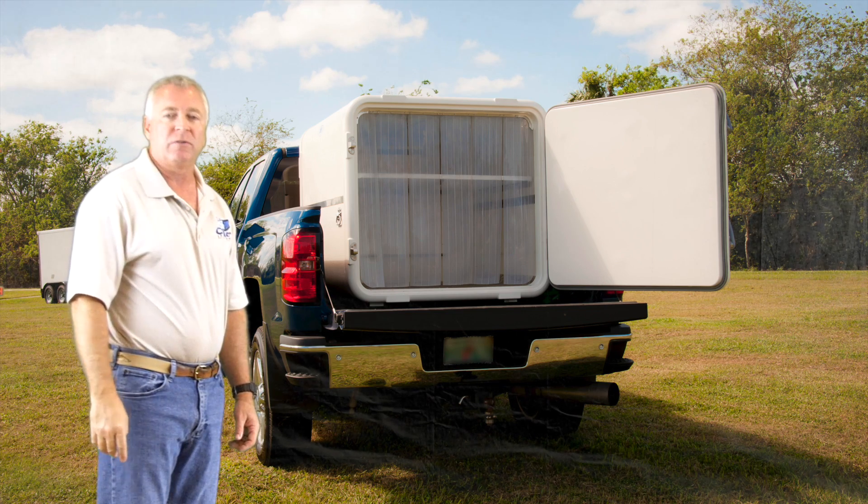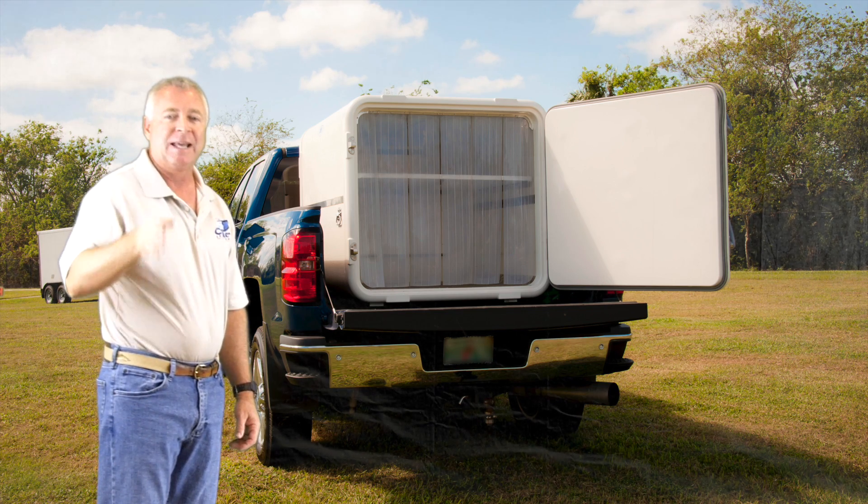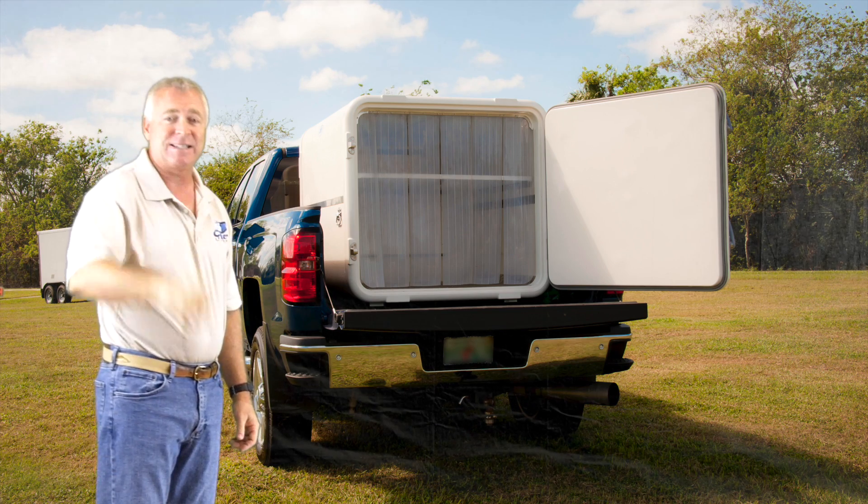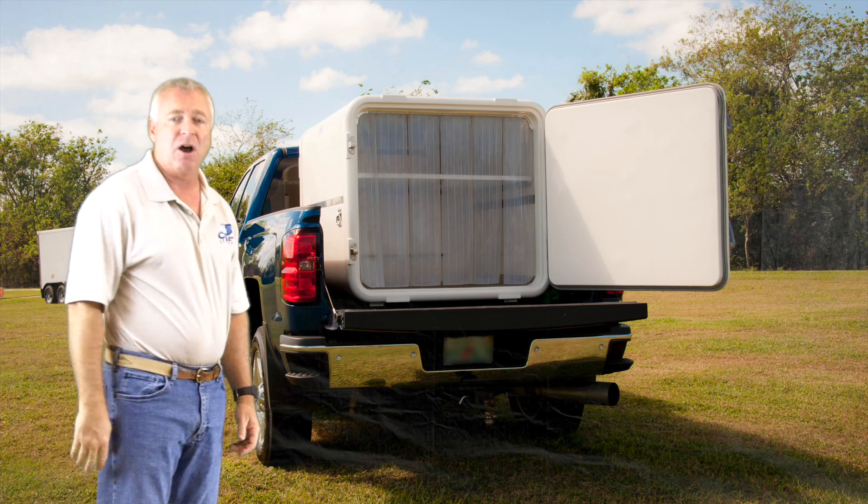If you store, distribute, or deliver frozen or refrigerated product, now you can transform your van or truck in 60 seconds for half the cost.